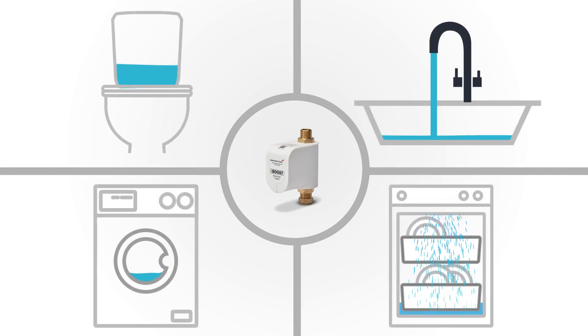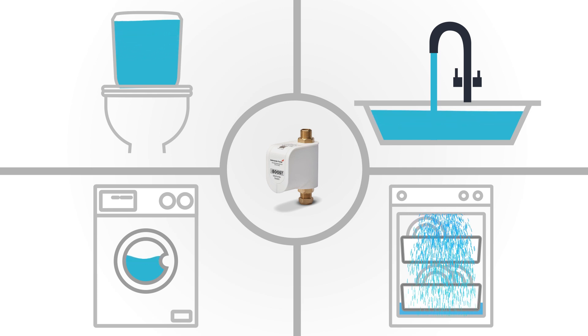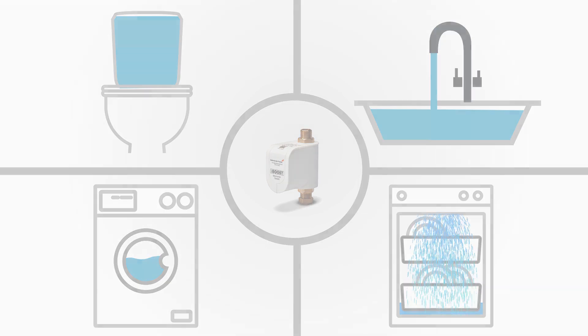Suitable for mains and gravity fed systems, TapBoost will boost the water flow to a single outlet to between 7 to 11 litres per minute depending on the incoming flow.